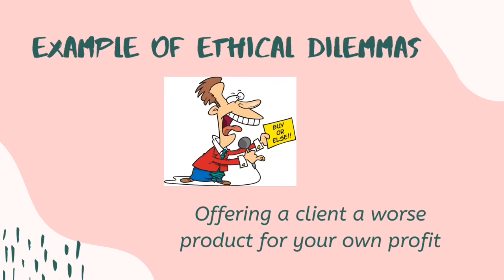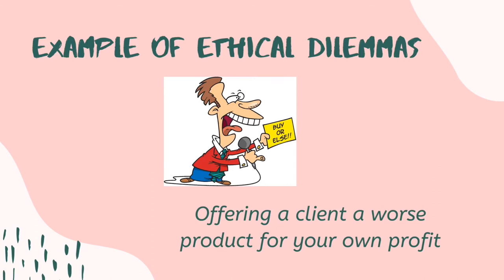Ethical dilemma number two: offering a client a worse product for your own profit. Selfish people do this because they only think of themselves for their own benefit. Even though we have this pandemic, people can still think of this kind of black business, and it really feels bad because what we need to do right now is help each other and do something that could help our country survive.